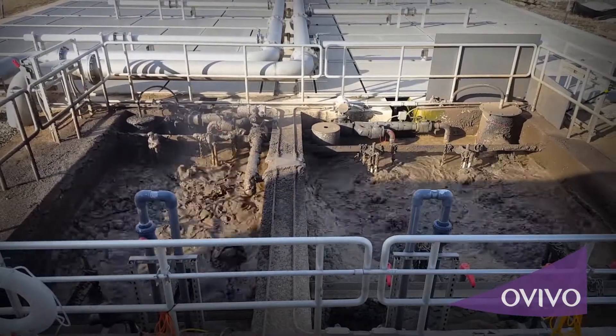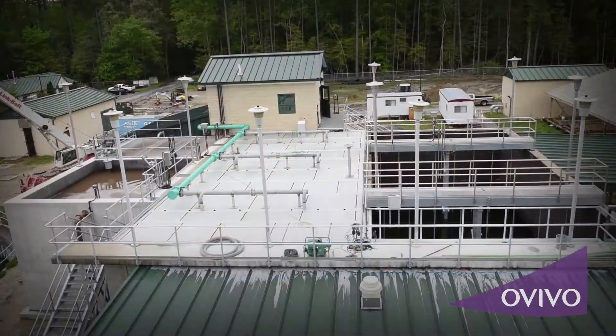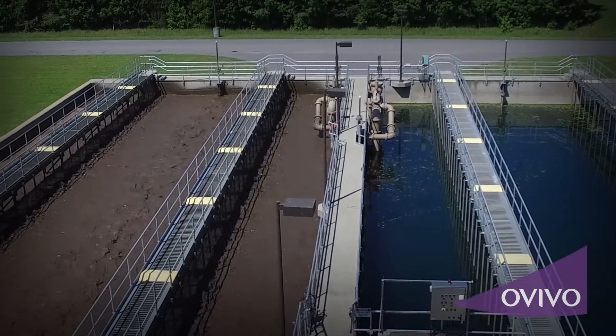The Silk TAD process significantly reduces the volume of sludge by thickening it up to 4% solids. Therefore, Class B stabilization can be conducted in much smaller process tanks, leading to reduced air requirements and energy usage.